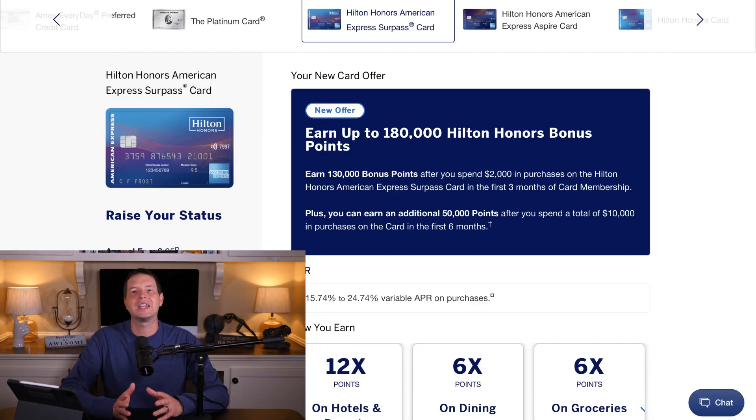Sticking with American Express at number four, we're going to talk about the Hilton Surpass card. The Hilton Surpass card has a $95 annual fee, just like the previous card, and they are offering a 180,000 Hilton Honors points sign-up offer. 130,000 of those points will come after you spend $2,000 in three months, and the additional 50,000 points will come after you spend $8,000 additional within six months.